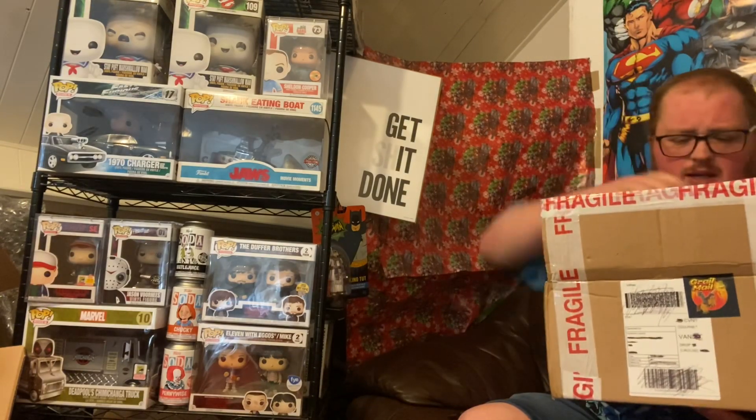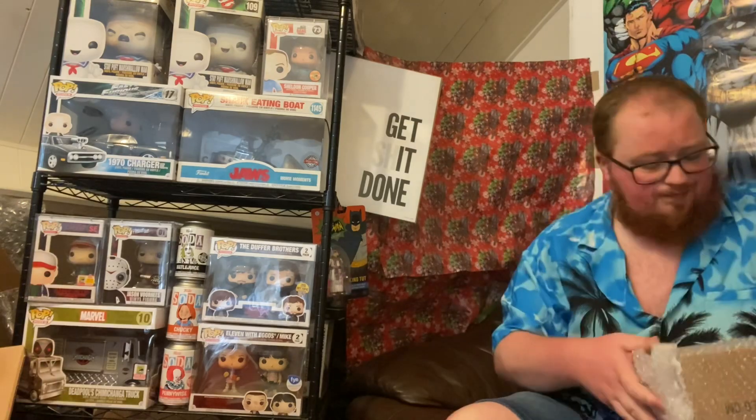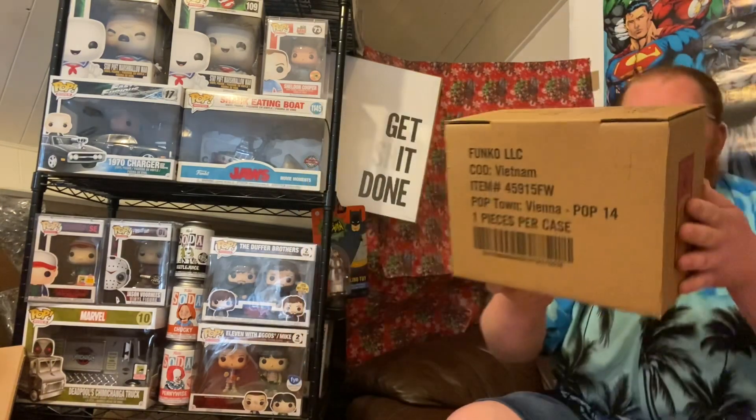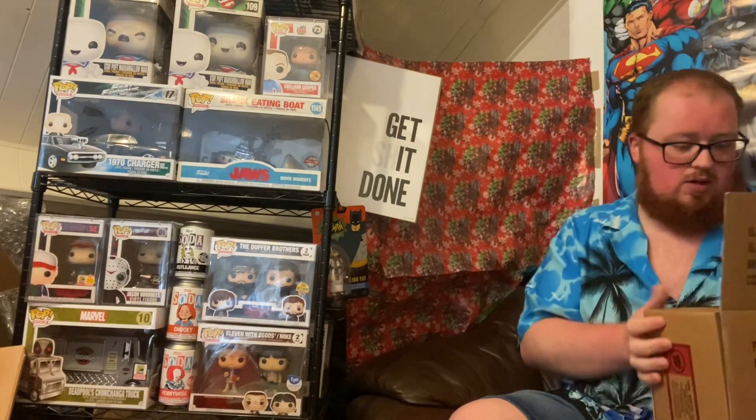Looking at it now, it seems good. From the size of the box and knowing it's Freddy Funko related, I think most folks will probably already be able to guess pretty much straight away what's inside this box — though maybe not.